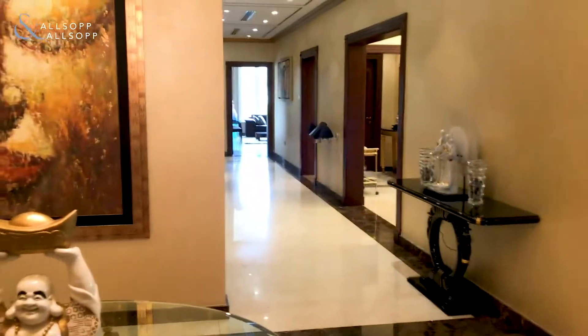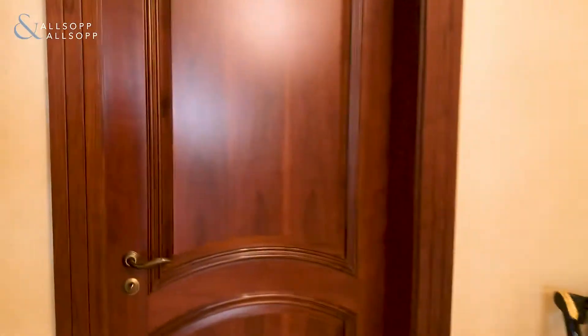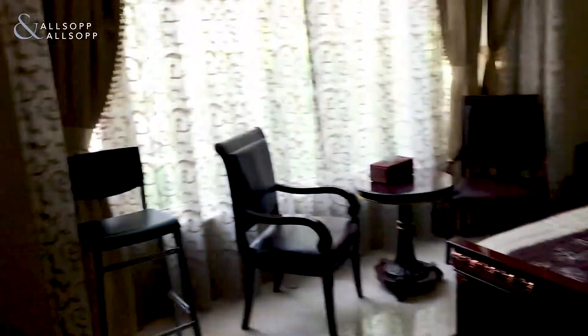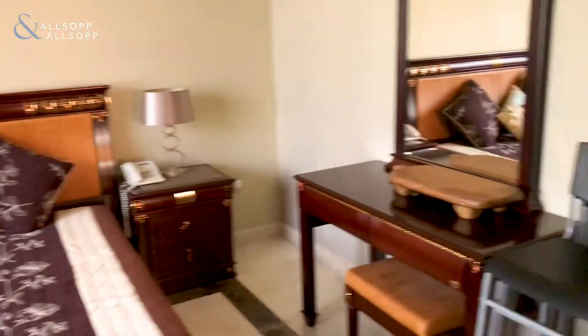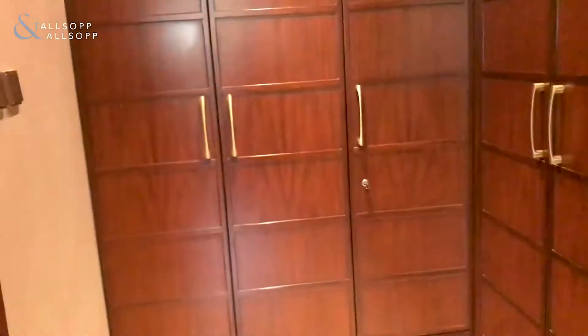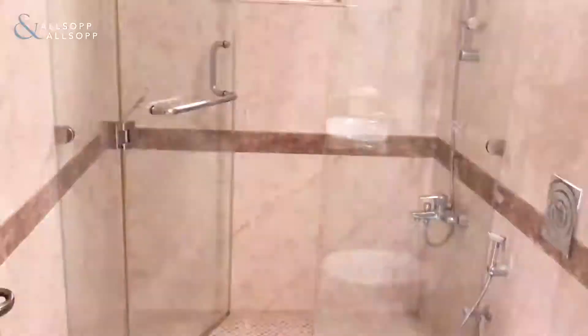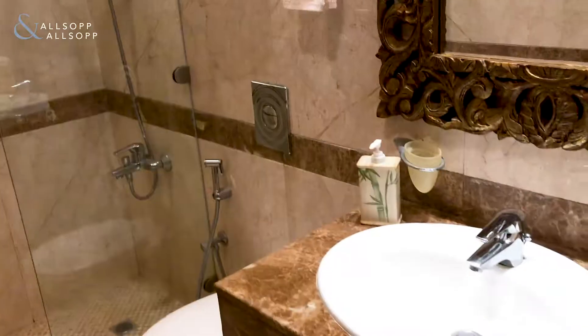Here we are at Emirates Hills, a five-bed villa. We're going to go into the first room just off the main entrance, which is used as a downstairs bedroom. You can see good space, and then we have wardrobes and into the downstairs shower — very well done out, marble tiles, sink.